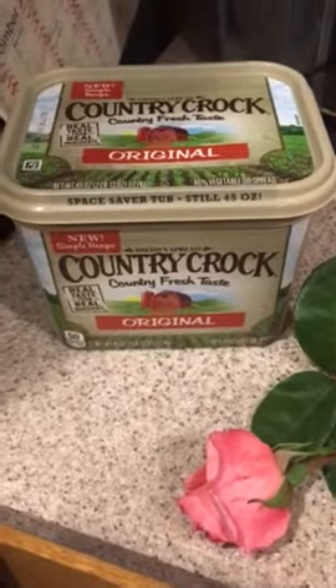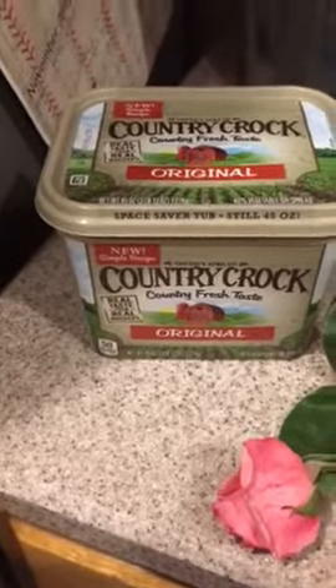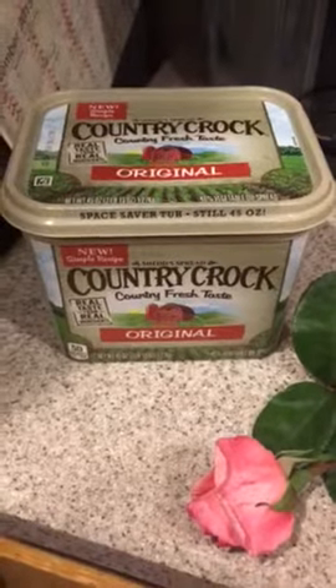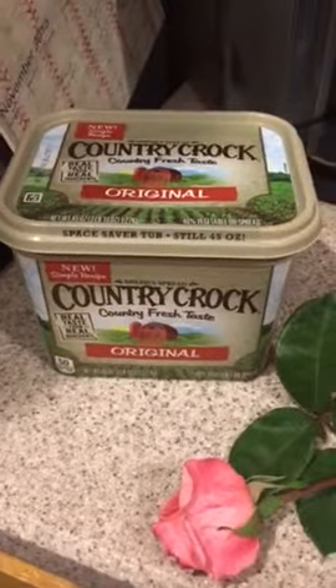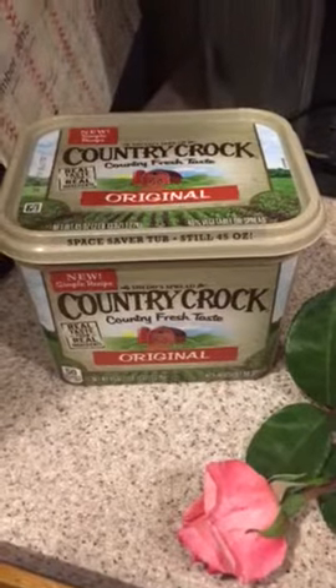I cook with it, I bake with it, and it works really well with baking because sometimes some substitutes don't, but this one does. It's just really creamy and rich and I enjoy it quite a bit.